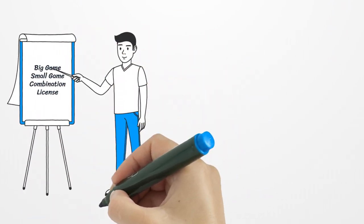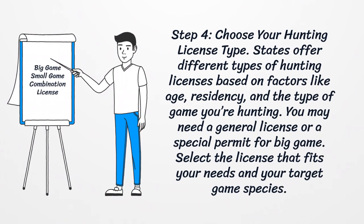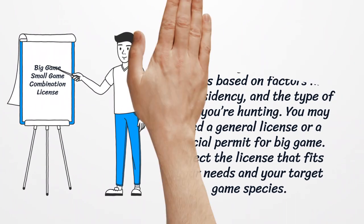Step 4: Choose your hunting license type. States offer different types of hunting licenses based on factors like age, residency, and the type of game you're hunting. You may need a general license or a special permit for big game. Select a license that fits your needs and your target game species.